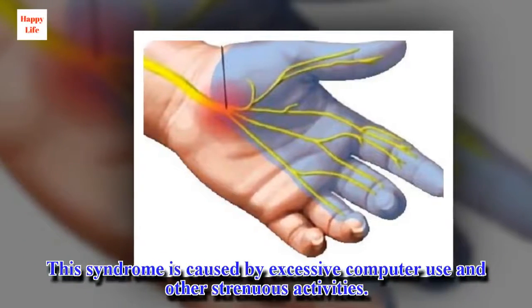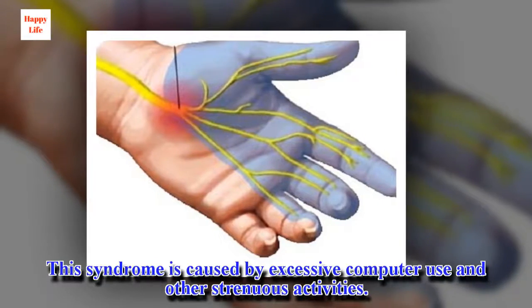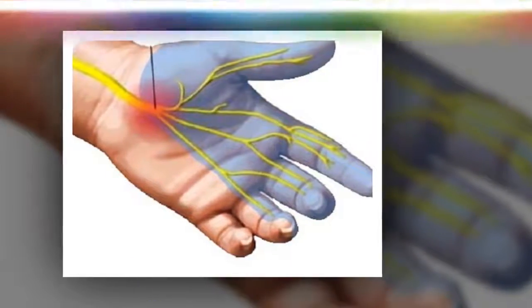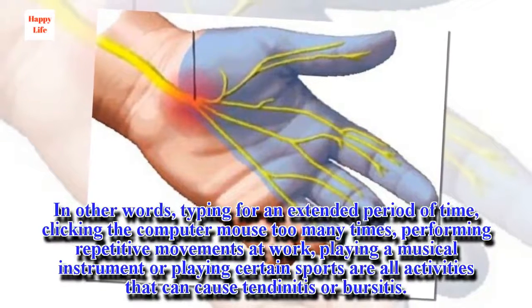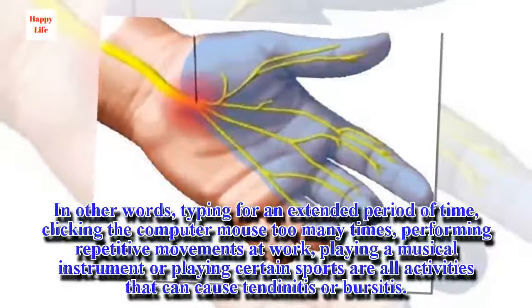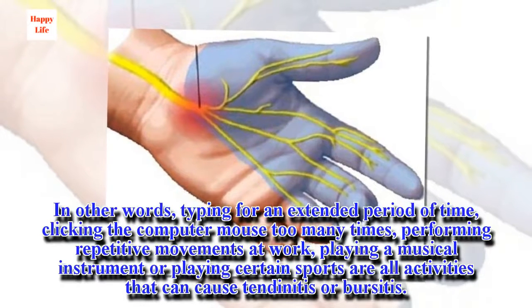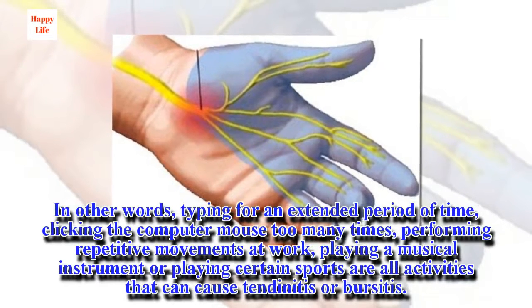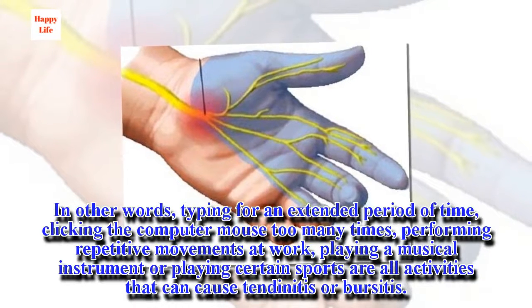This syndrome is caused by excessive computer use and other strenuous activities. In other words, typing for an extended period of time, clicking the computer mouse too many times, performing repetitive movements at work, playing a musical instrument, or playing certain sports are all activities that can cause tendinitis or bursitis.